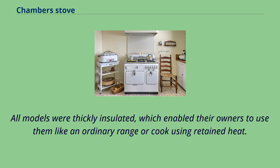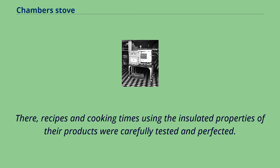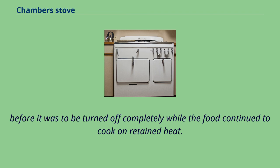To help owners learn the proper use of the retained heat cooking feature, Chambers developed a large home economics department in their Shelbyville, Indiana factory. Recipes and cooking times using the insulated properties of their products were carefully tested and perfected. These tests resulted in charts indicating the amount of time, and at what temperature, the gas was to be burned in the oven in the thermodome before it was to be turned off completely while the food continued to cook on retained heat.